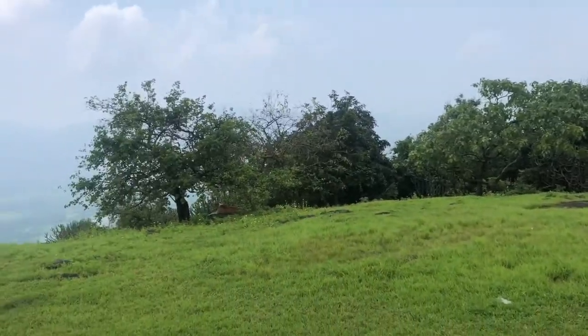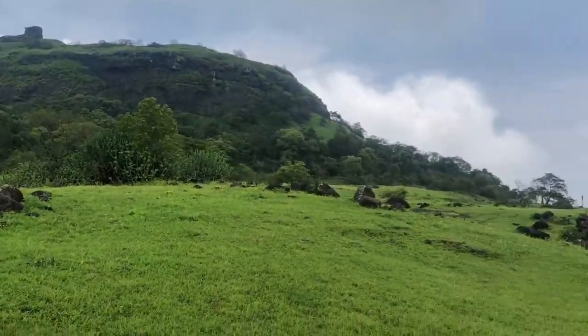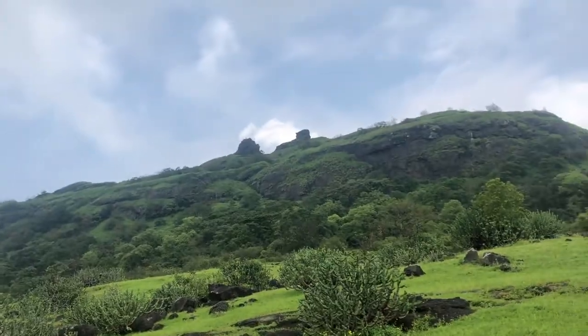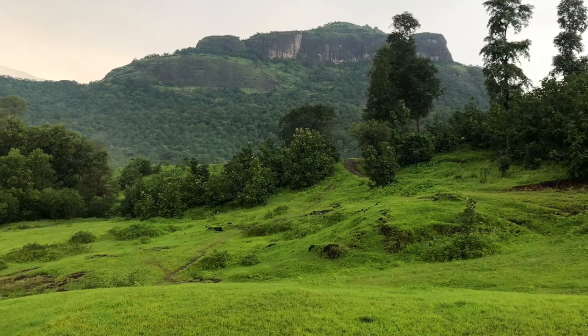Speaking of surroundings, to get to this area it took a lot of time. This trek was kind of difficult. We were meant to reach a fort, but it was on another mountain. I've got a cool clip coming up.